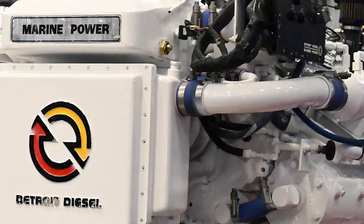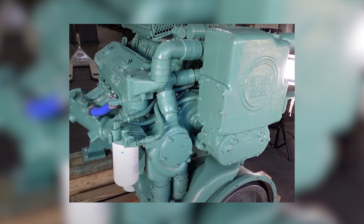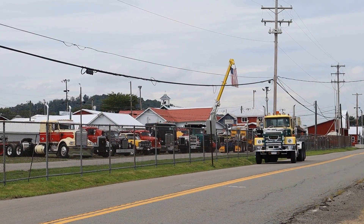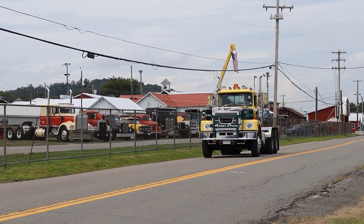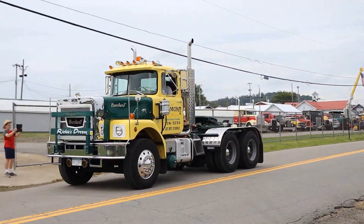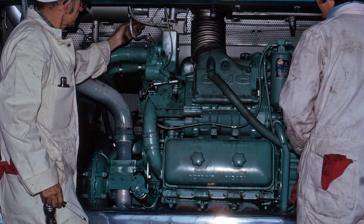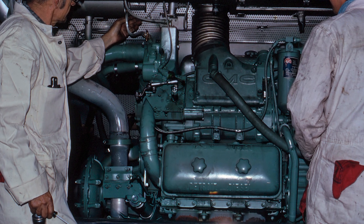The 8V71, known everywhere as the 318 Jimmy, screamed up grades and across flatlands with a distinctive blower whine and exhaust bark that truckers swore sounded like raw horsepower itself. Detroit sold emotion as much as engineering, and for a long time, the approach worked. Their engines revved higher, pulled harder at the top end, and delivered the kind of seat-of-the-pants excitement that made drivers fiercely loyal to the brand.